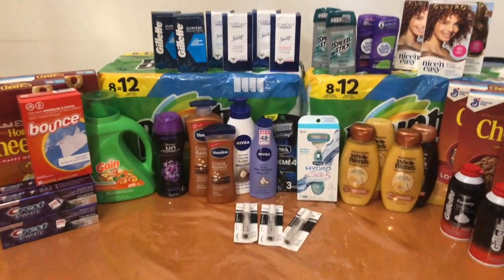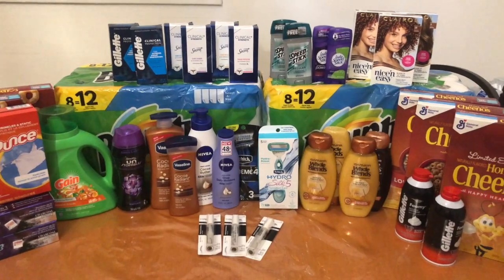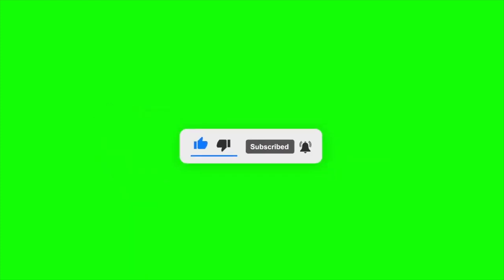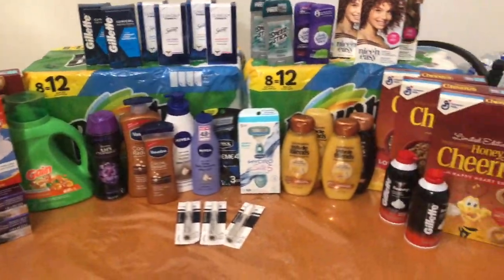Without much more to say, if you do enjoy the video make sure you hit that thumbs up button, and if you haven't yet, make sure you hit that red subscribe button. I would really appreciate it. So let's do no more talking and get straight into the CVS deals.